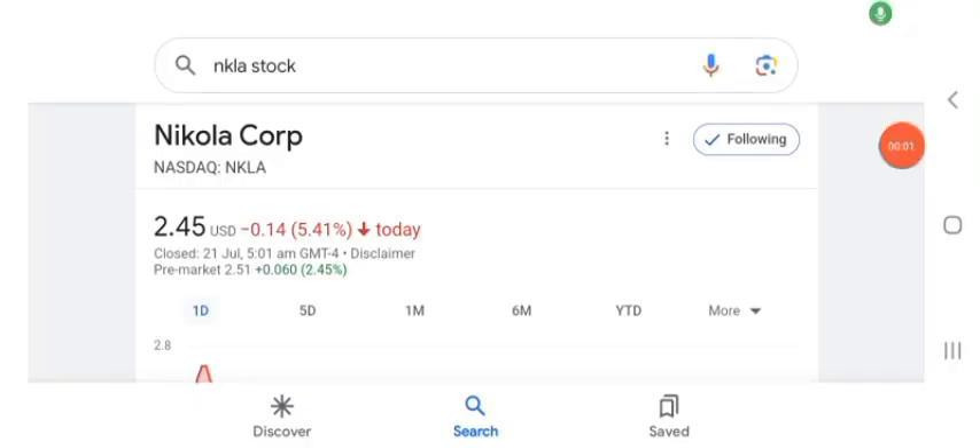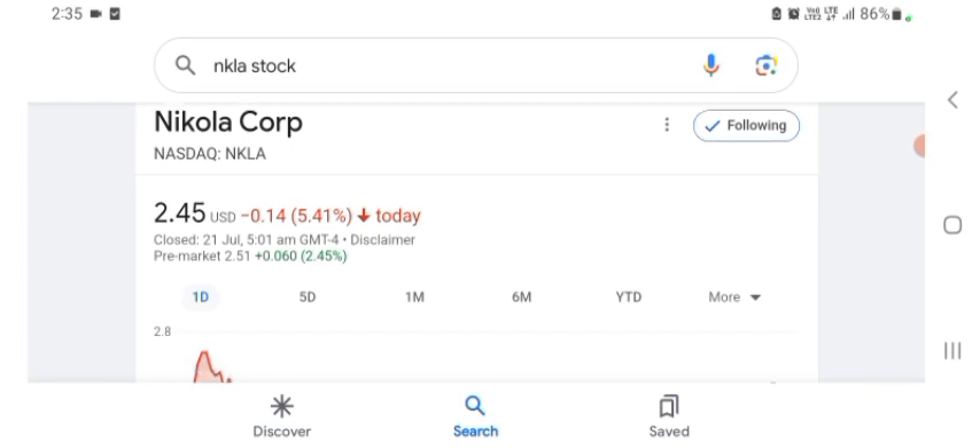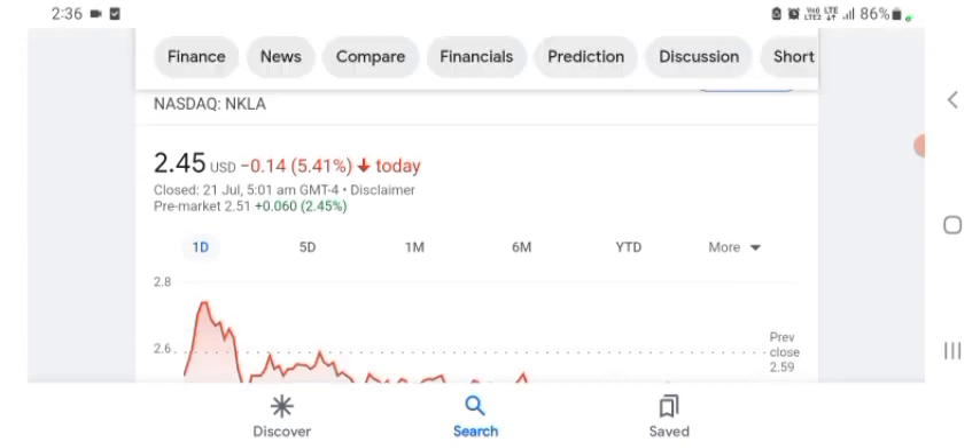Hello guys, welcome back to my YouTube channel. In this video we are going to talk about Nikola Corp stock. I am going to look at the fundamentals of this company and also take a look at the chart of the company, just to see how this company is going, so you know if it's worth your risk of investing. Let's get to Nikola first.